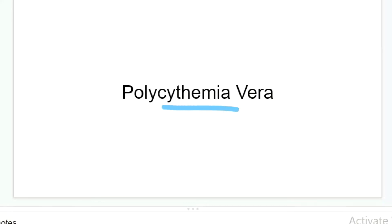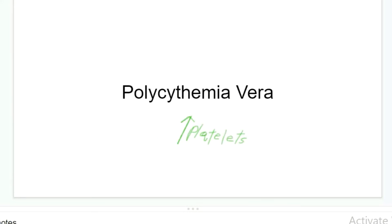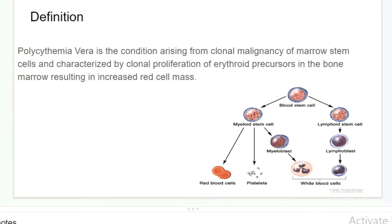Polycythemia vera is a rare blood cancer. It's part of diseases called myeloproliferative disorders. In polycythemia vera, the body overproduces red blood cells, which leads to an increase in red blood cell count. But these patients also have an increase in white blood cells and platelets as well. I'll explain from the diagram and definition why it all happens.